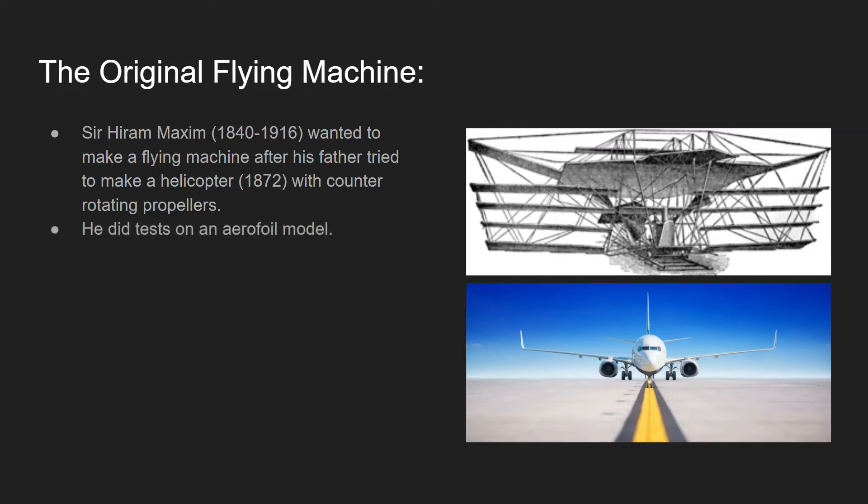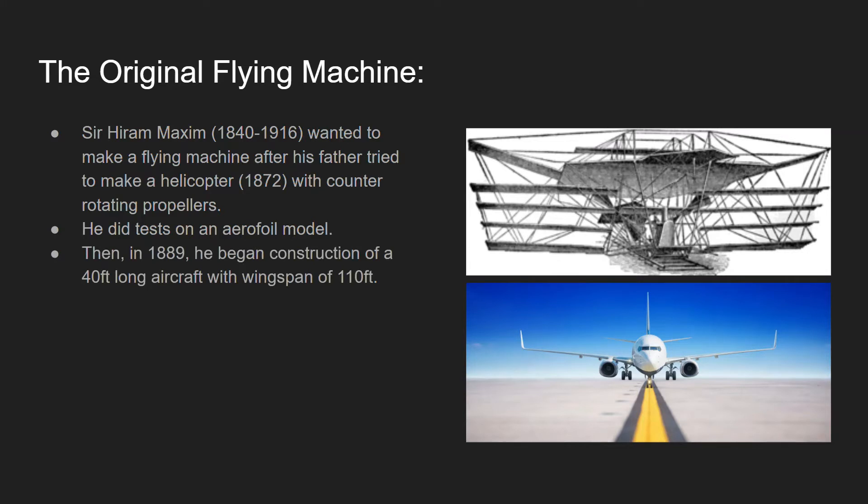He originally tested an aerofoil model, which would have wings, though he initially intended the helicopter design before deciding to change it. For those who don't know what aerofoil is — if you think of a windsurfer, the material the sail is made from is aerofoil; it gives you some control over direction and responds well to airflow. Then in 1889, he began construction of a 40-foot-long aircraft with a wingspan of 110 feet.